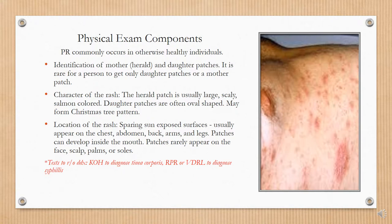Physical exam components: PR commonly occurs in otherwise healthy individuals, so there may not be many abnormalities on physical exam. We want to concentrate on the rash and identify the mother or herald patch and the daughter patches. It is rare for a person to get only daughter patches without a mother patch. The herald patch is usually large, obvious, scaly, and salmon-colored. Daughter patches are often oval-shaped, may appear in clusters, and form a Christmas tree pattern.